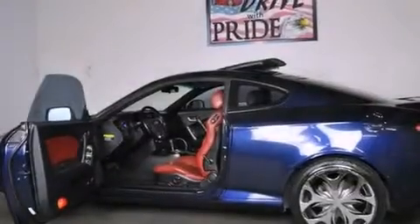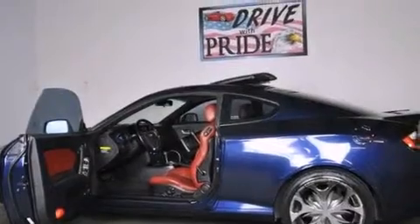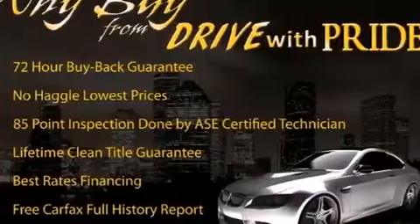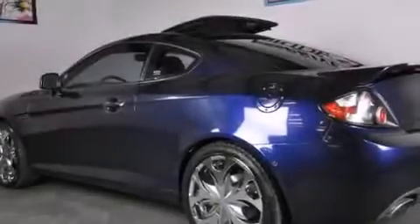Features include a navigation system, a low tire pressure indicator, aluminum wheels, a leather wrapped steering wheel, and a passenger side airbag.